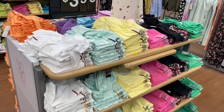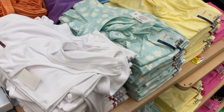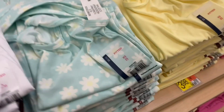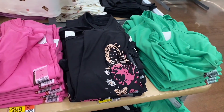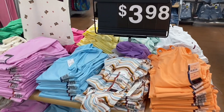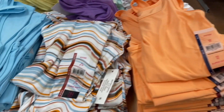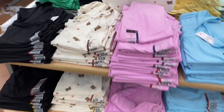They still have all these tank tops for $3.98. They have solid colors — No Boundaries, fitted. There's yellow, red, a butterfly one, a striped one, and a kitty cat with polka dots.